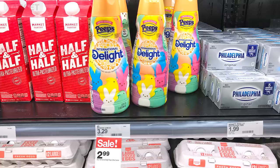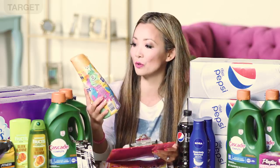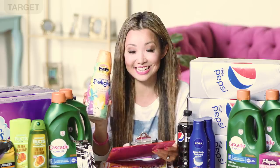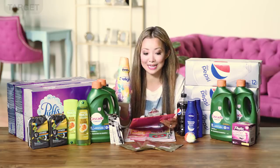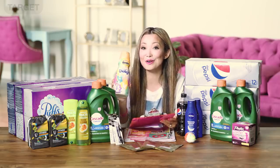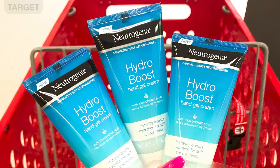First off at Target we have International Delight Creamer — the Peeps flavored variety — that you can get for just over a dollar. It's a limited edition for Easter, currently on sale for $2.99 until the 20th. We have a 30% off Target Cartwheel plus a $1 off printable coupon, so after both you leave the store paying $1.09 plus tax.